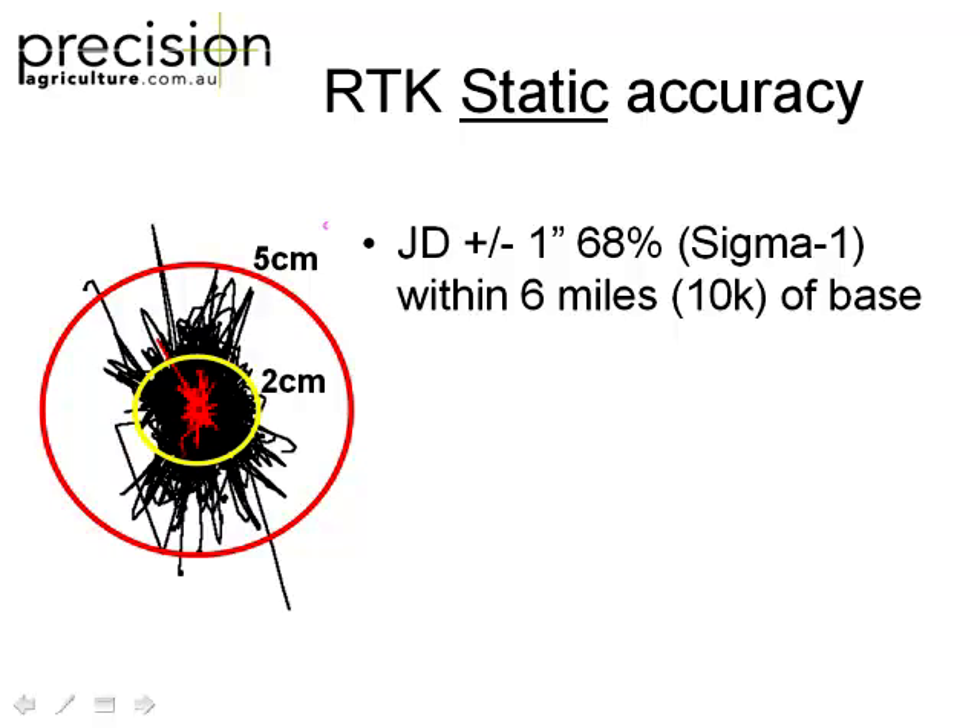John Deere on their website says plus or minus one inch. So really that's two inches - plus or minus an inch. And that's two thirds of the time, or 68% of the time, which is Sigma-1, within six miles of base. That's how they quote their accuracy.